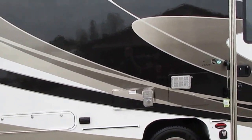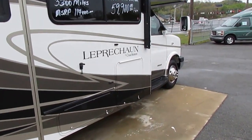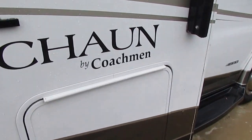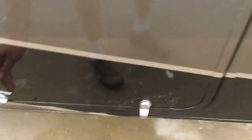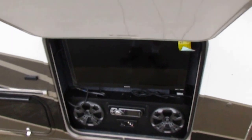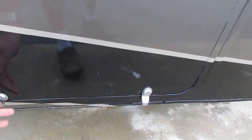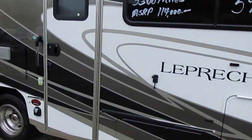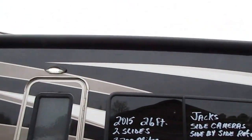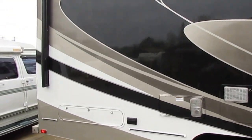It's got the Power Gear hydraulic leveling jacks, the outside entertainment center, the power patio awning — this thing is loaded, folks. It's got the outside TV, the stereo, Bluetooth as well, so you can connect your phone to the front or the outside stereo. The 4KW generator has only 21 hours on it and is running right now, powering everything up inside. This is a good-looking motorhome, and this is going to make somebody a deal of a lifetime.